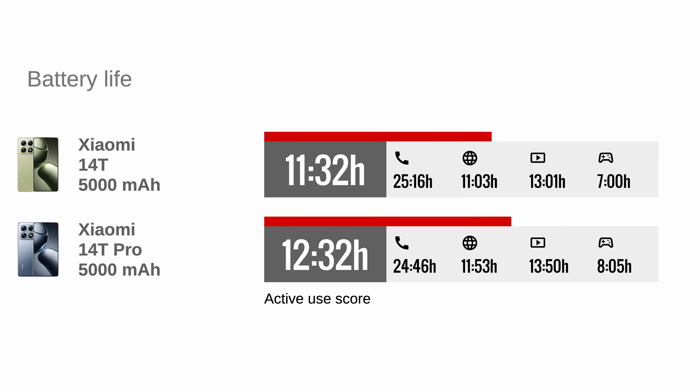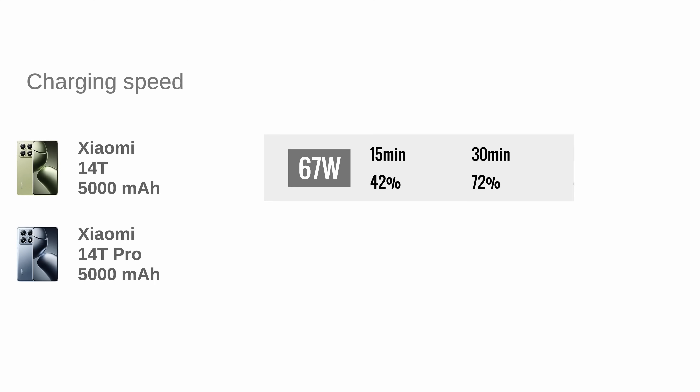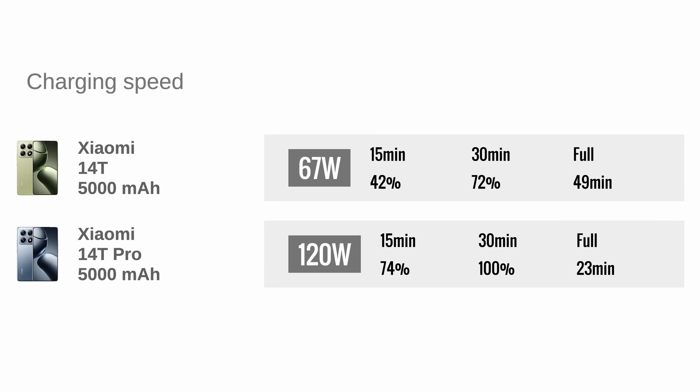The Xiaomi 14T and 14T Pro are both powered by 5000mAh batteries, but the battery life is a bit better on the Pro. It beat the 14T by a small margin in all tests, except the call test. The charging situation is much different though. The Xiaomi 14T supports 67W charging, while the 14T Pro supports 120W with the cable, as well as 50W wireless charging. We timed the cable charging, and the Xiaomi 14T Pro went from zero to full in 23 minutes, while a full charge on the 14T took 49 minutes.